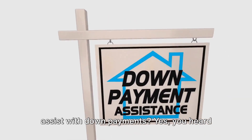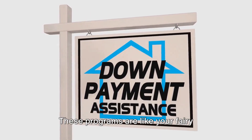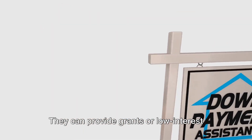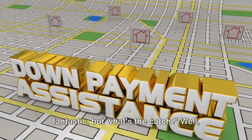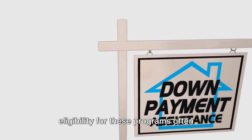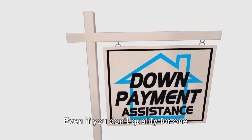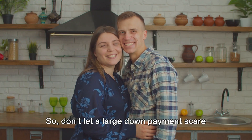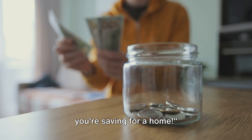Did you know there are programs to assist with down payments? Many states, cities, and even some employers offer down payment assistance programs. These programs are like your fairy godmothers in the home buying process — they can provide grants or low-interest loans to help you with that initial chunk of change. Eligibility for these programs often depends on factors like your income, credit score, and whether you're a first-time home buyer. But don't let that deter you. Even if you don't qualify for one program, there might be another one that's a perfect fit. So don't let a large down payment scare you away from homeownership. Help is available, and it's worth exploring your options. Remember, every little bit helps when you're saving for a home.